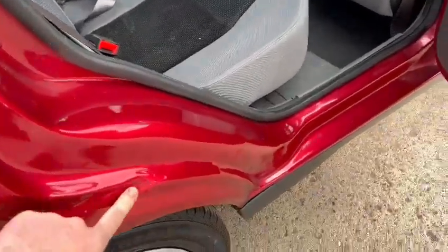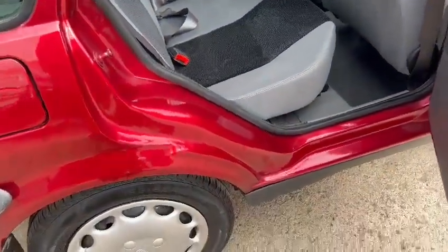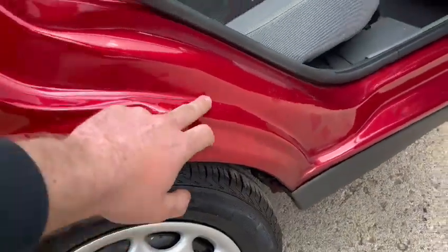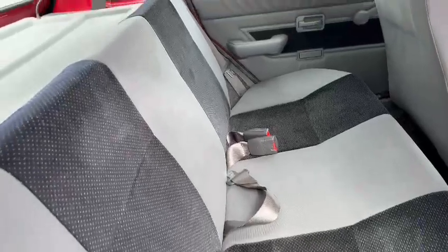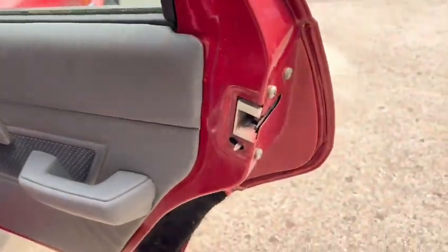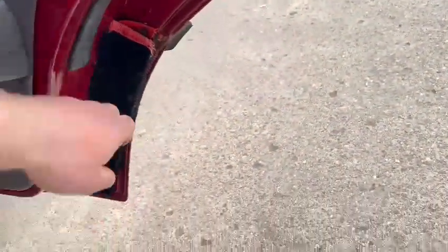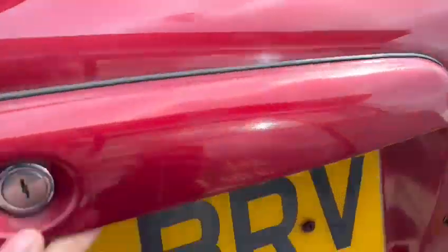Yeah, a little bit of a ding just there in the rear — she's had a little bit of something there — but yeah, really clean and tidy inside. Lovely parcel shelf, lovely rear seats, nice and tidy on the headlining. Yeah, a bit's been stuck on there by the looks of it, but okay for it.